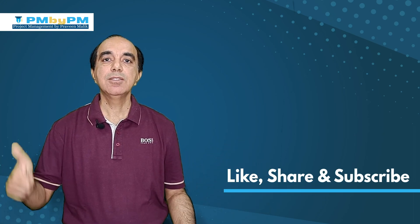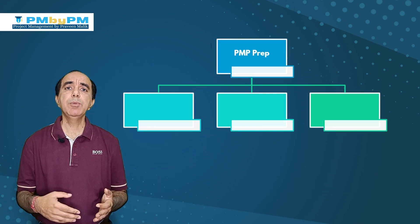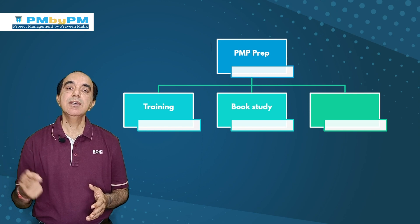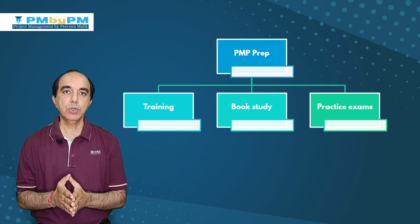If you are liking this video, please like, share, and subscribe. Just click on the bell icon and you will get instant notifications for my new videos. The PMP preparation can be broken down into three main parts: the first is 35 contact hours of PMP facilitation training, second is reading some books, and third is doing some practice questions.